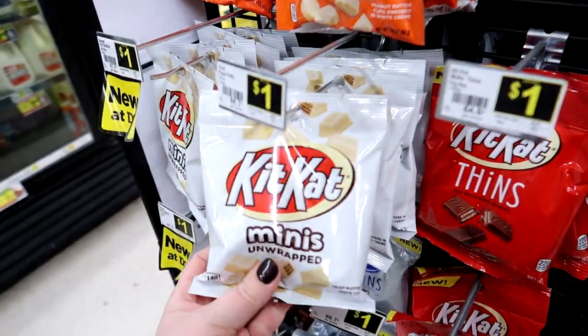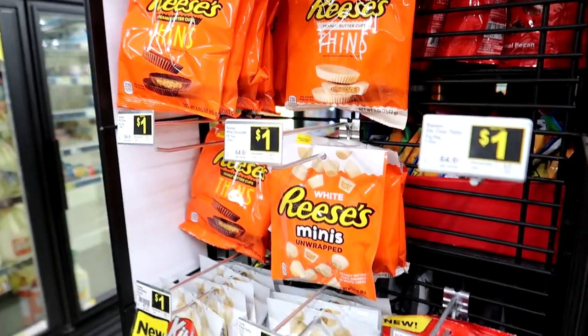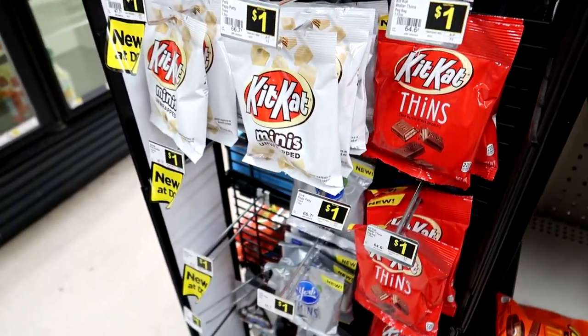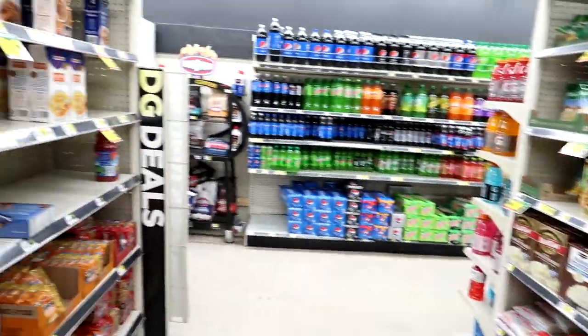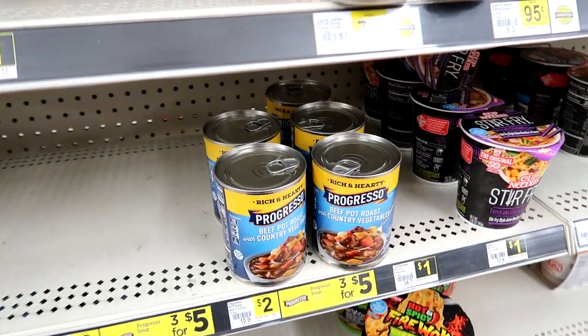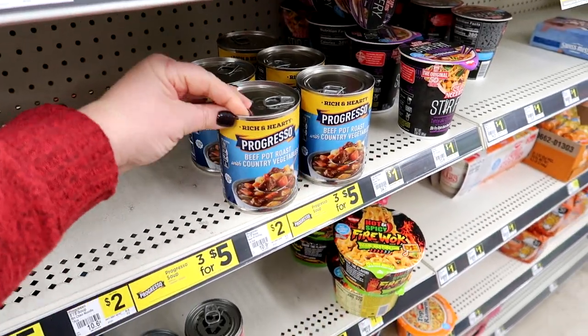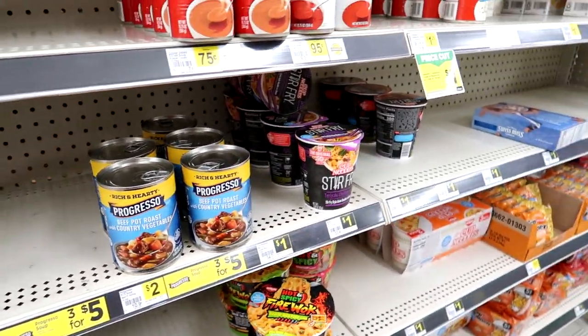These would actually be really good stocking stuffers — all of these Kit Kats and Reese's and stuff for a dollar a bag. I feel like that's pretty good. I haven't been in here for a while but I do feel like they have quite a large grocery section.